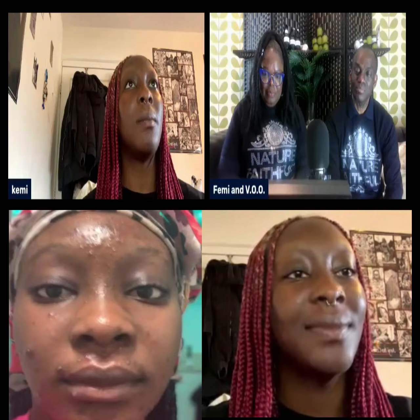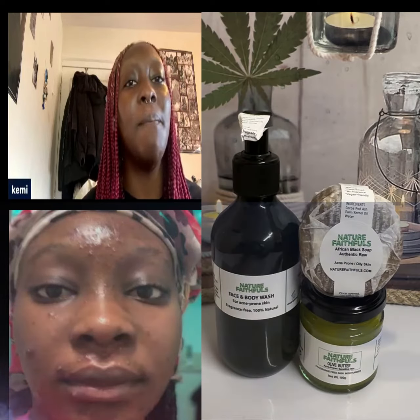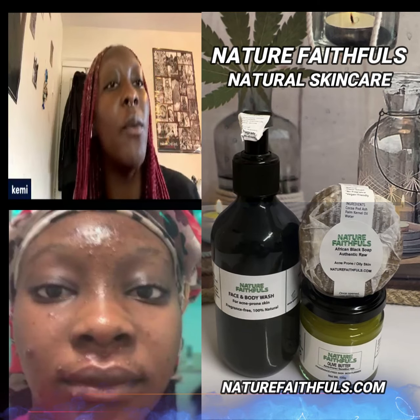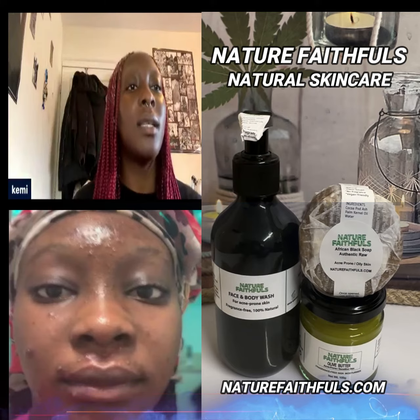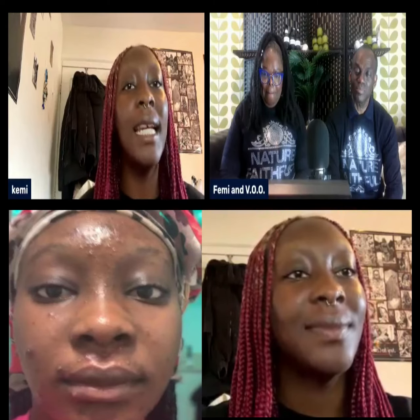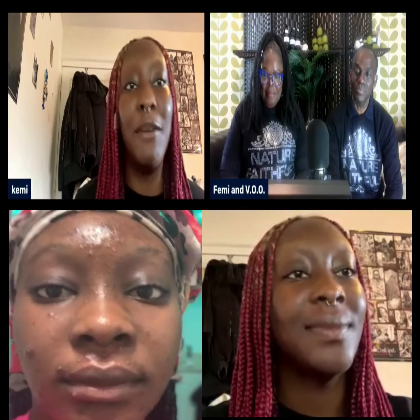I went to the doctors and my mum just brought this product, and I used it one time. I progressed on using it because you can never really tell if it works if you just use it once, so I was consistent with it — using it on a monthly, weekly, daily basis.